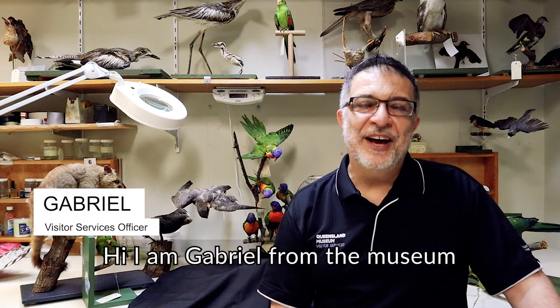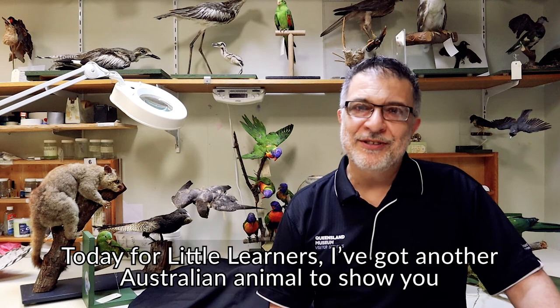Hi, I am Gabriel from the Museum. Today for Little Learners, I've got another Australian animal to show you, so listen to the clues of the poem and try and figure out what it is.